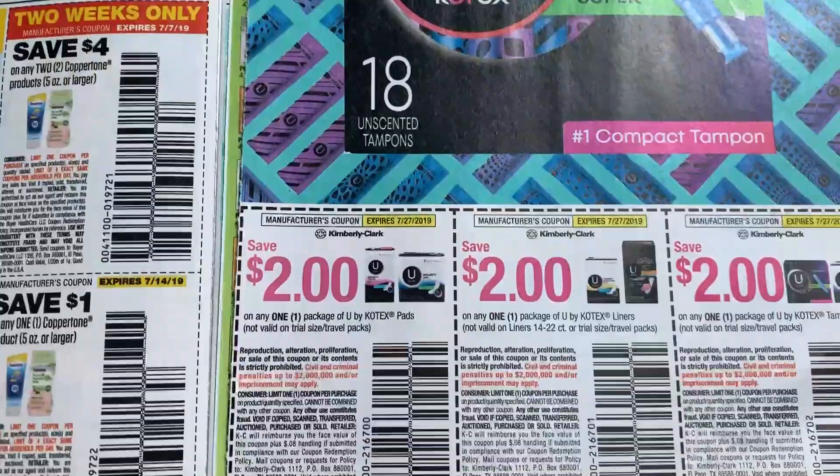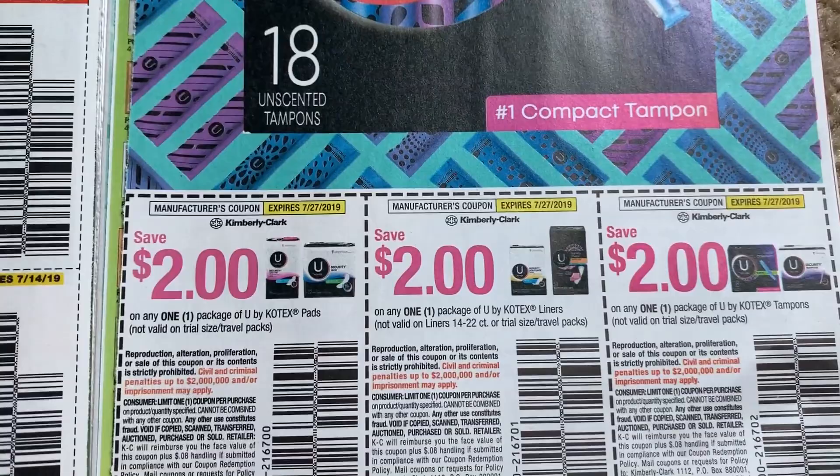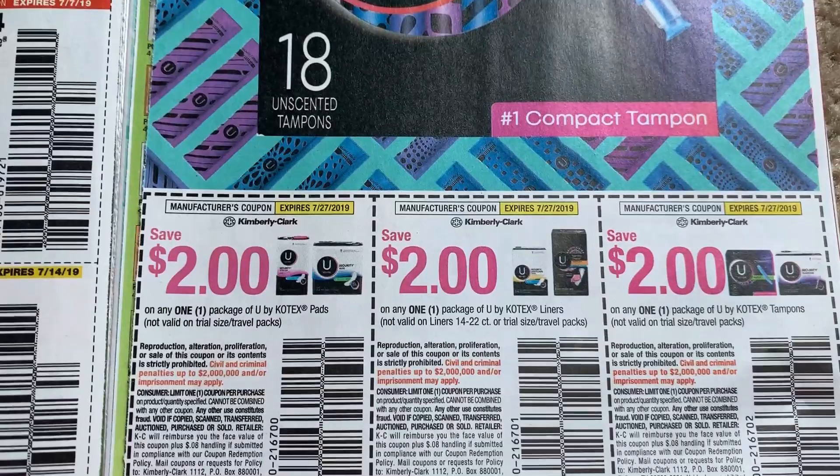This week at CVS they're buy one, get one 50% off. So with a CRT it could be a really great deal. And starting the 30th, I believe they're going to be buy one, get one 50% off — spend $15, get $5. So just a heads up: if you need feminine care, you might want to get one or two papers to have some coupons.